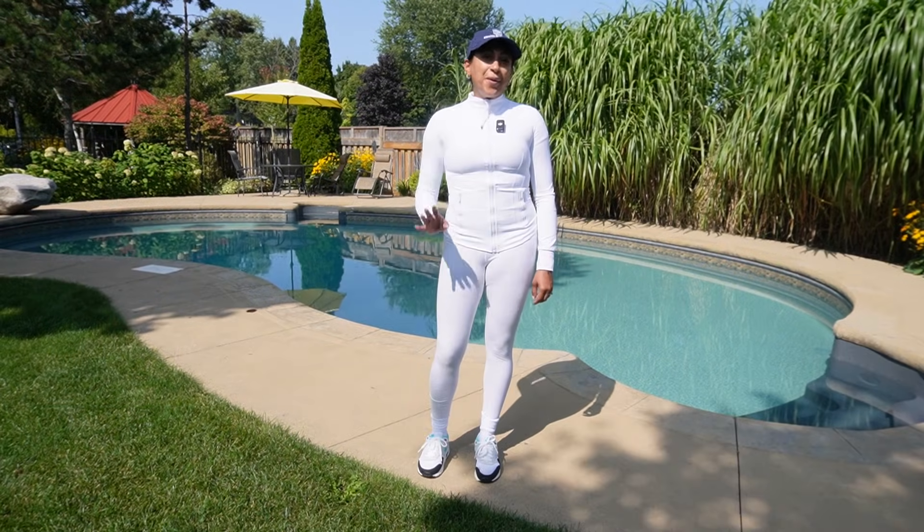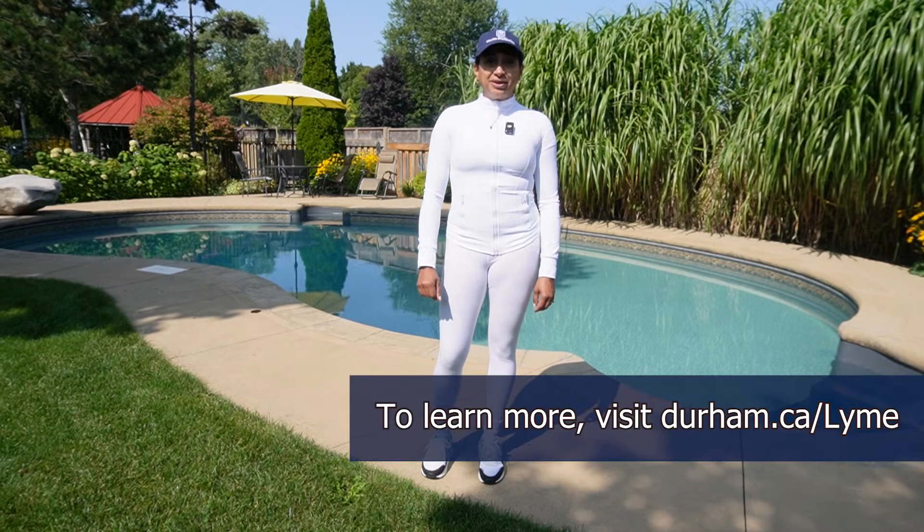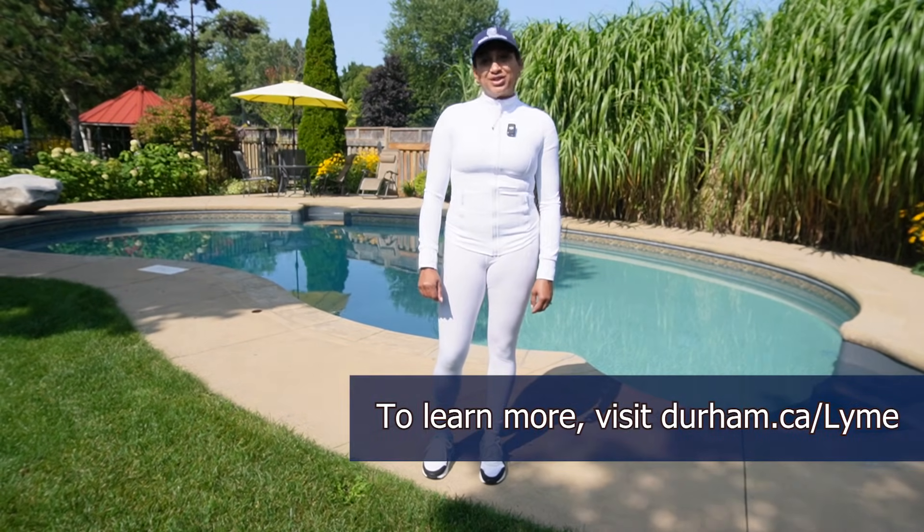Thanks for watching. Hope you learned a lot about ticks today. For more information, visit www.durham.ca/lyme.